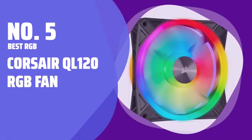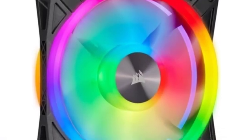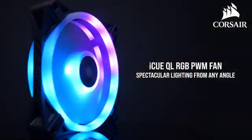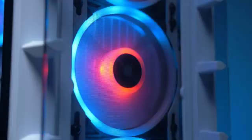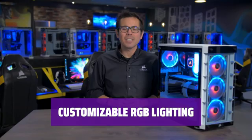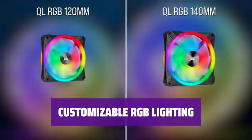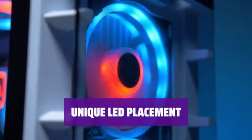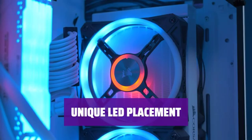Number 5: Best RGB — Corsair QL120 RGB Fan. Want to impress your friends with a stunning PC light show? The Corsair QL120 RGB Fan is the perfect choice. With 4 different lighting zones and 34 individually programmable RGB LEDs, you can create endless lighting effects. The LEDs on the outer and inner rings of the fan offer a variety of lighting options for a truly mesmerizing display.